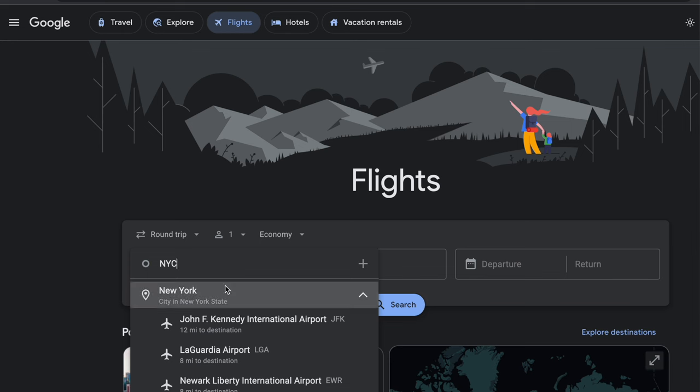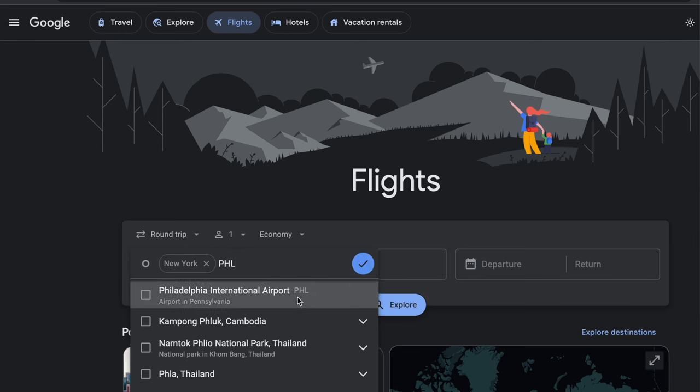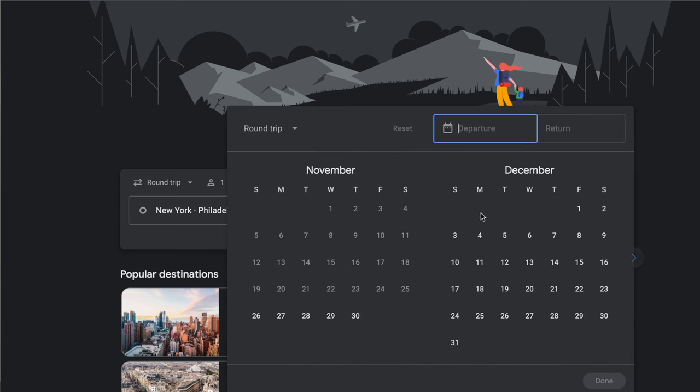Let's say we're departing from New York City, and we'll add Philadelphia as the second departure option since it's just an hour away on the train — and I'll take any excuse to grab a cheesesteak. Now we'll leave the where-to box empty and put in the dates that we want to fly on.